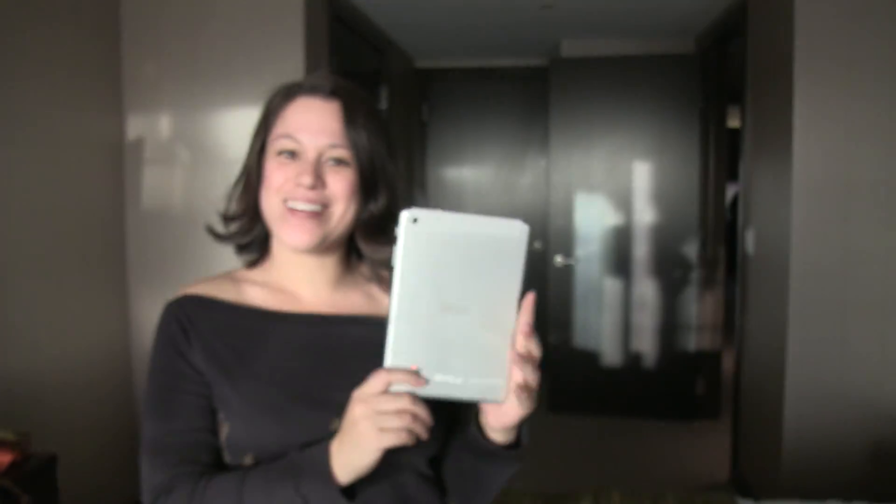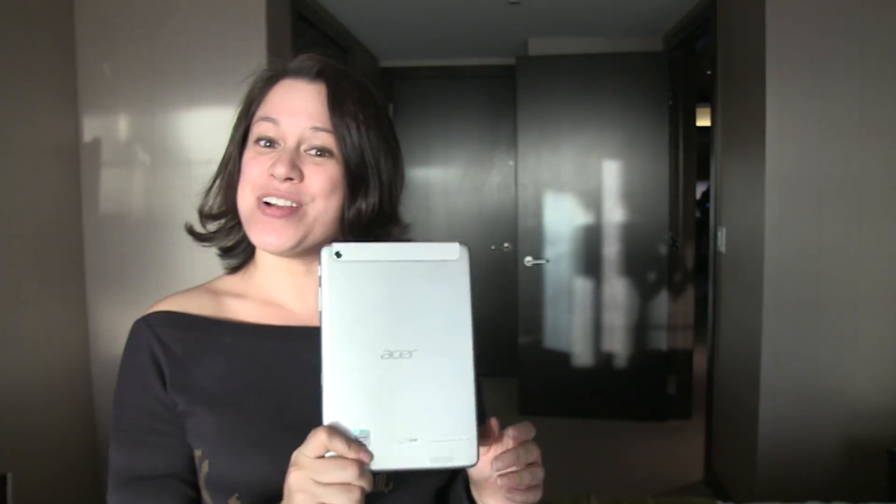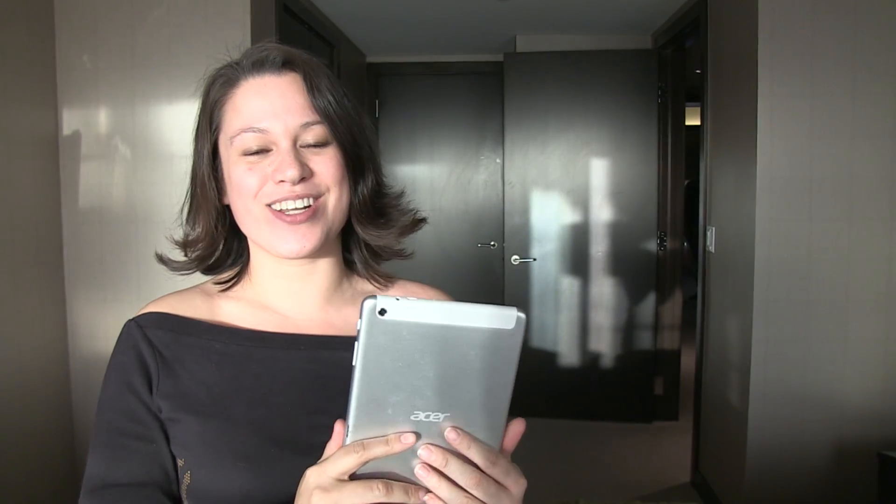Nicole Scott here from Mobile Geeks, and here in my hot little hands I have the Acer Iconia A1 tablet. This is an Android tablet with Intel inside — it's got a Clover Trail processor at 1.6 GHz. Let's take a closer look.